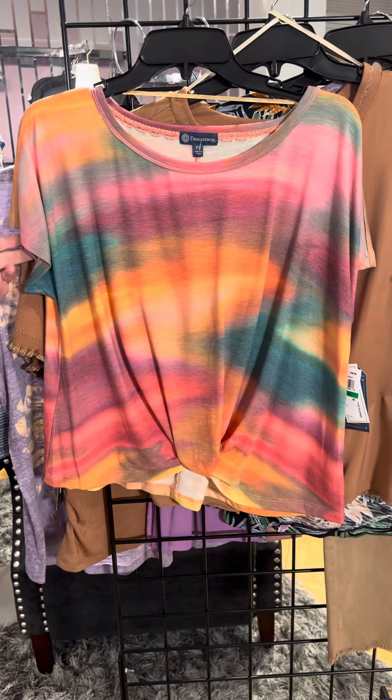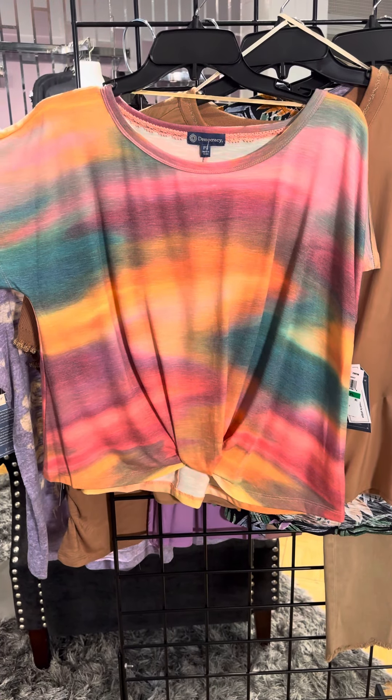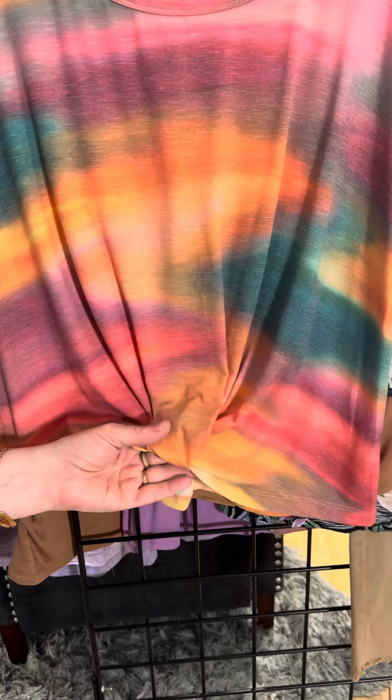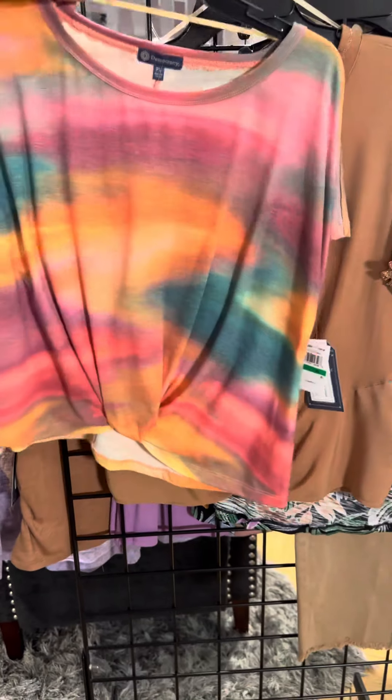The next one has this tie-dye — it's kind of a watercolor tie-dye. It's got a little bit of a drop shoulder with a cap sleeve and a soft rollover, which is really cute and easy to wear.